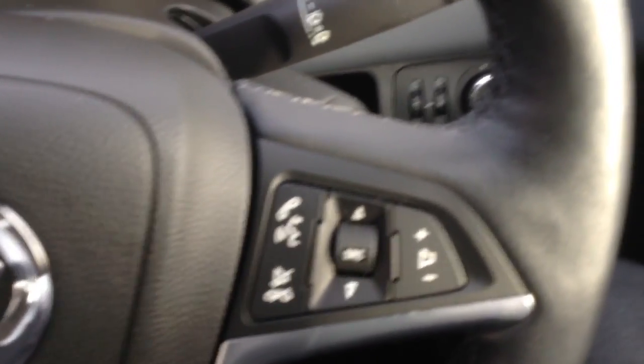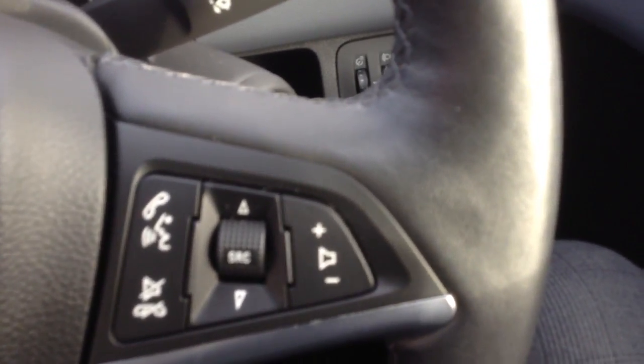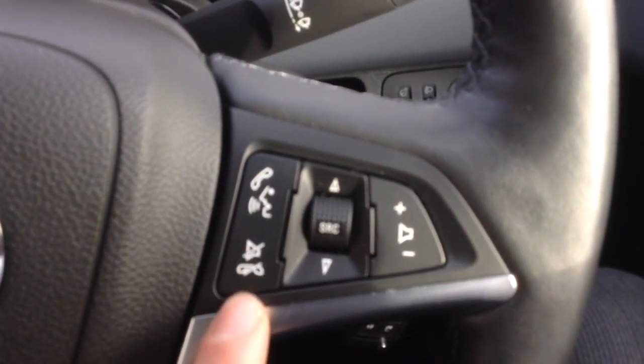So on the steering wheel mounted controls here, you can see cruise control, and then on the right there the buttons for adjusting the radio as well. We've also got Bluetooth on the car, which is a really, really good feature, and you can answer your phone through the Bluetooth settings on the steering wheel mounted controls there.